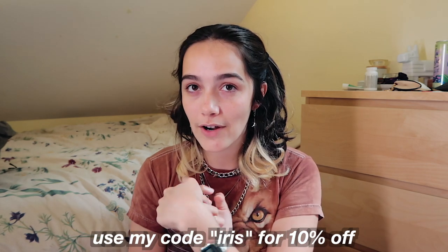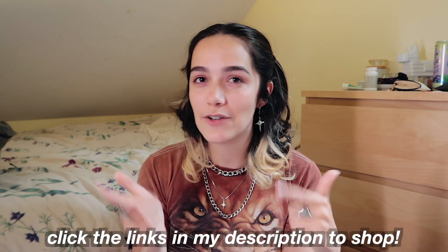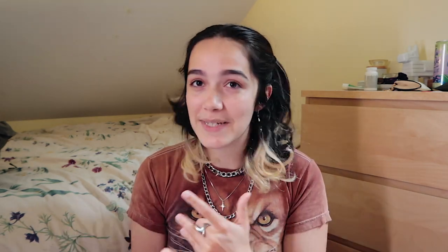I'll have all my picks from Black Taylor linked below. I think at least one pair of cargos is pretty essential for an androgynous wardrobe. They specialize in cargo pants so they do them well. Thank you Black Taylor for sponsoring this video.